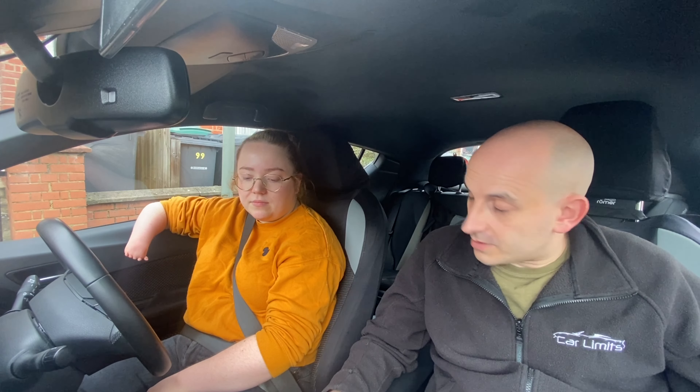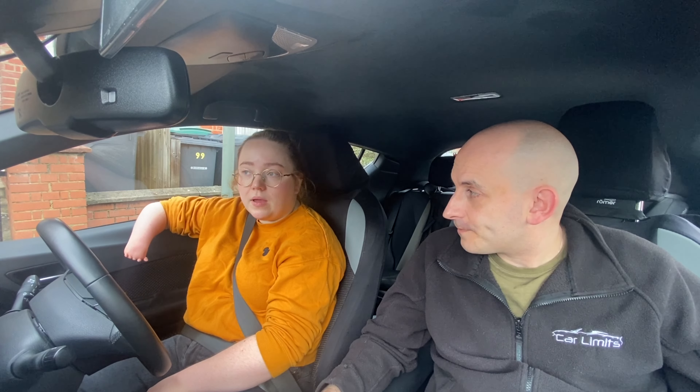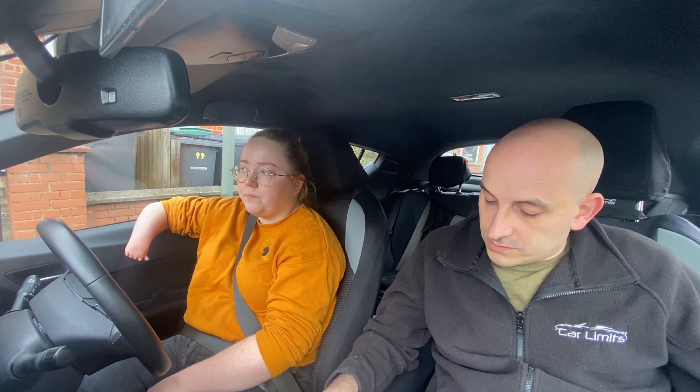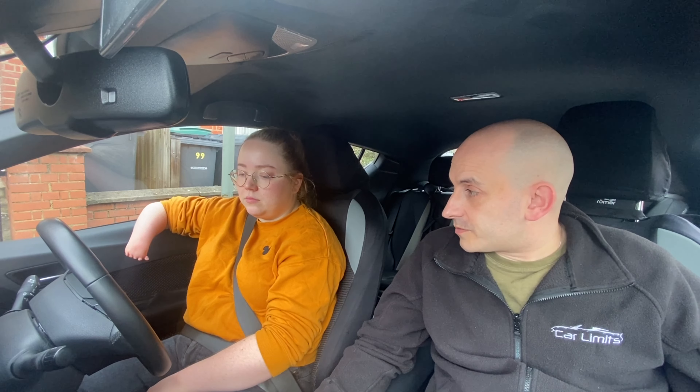And the manoeuvre — being too far from the kerb, that's a driver fault. The reverse one as well. The show-me-tell-me question on the move was fine as well. So well done — that was good!